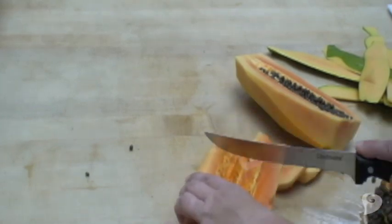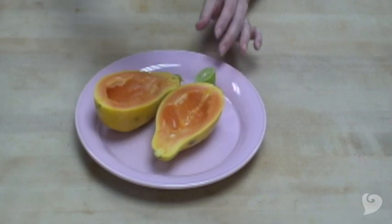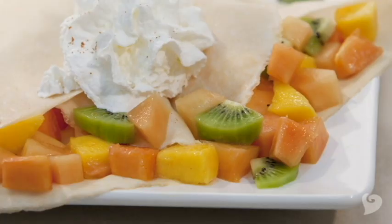Papaya is so delicious. The best way to enjoy it is just as it is, fresh. Sometimes with a squeeze of lime juice and maybe some chili powder on top. Papayas are great served with yogurt. Papaya is a great ingredient for a tropical crepe dessert.